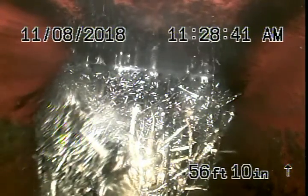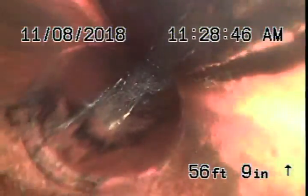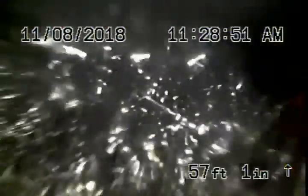We got our camera in from the cleanout in the front and we ran our camera downstream until we hit this root and we cleared the blockage with our camera. There's a big root over here which is located very close to the sidewalk. This is the old clay piping, and this is where you had a blockage right over there. Heavy roots over here.